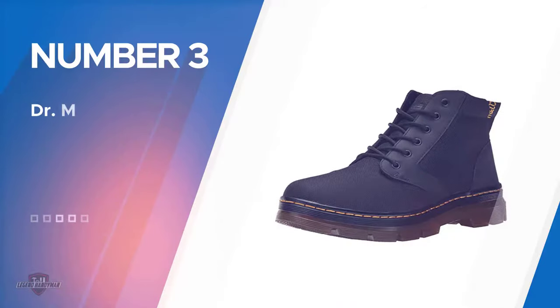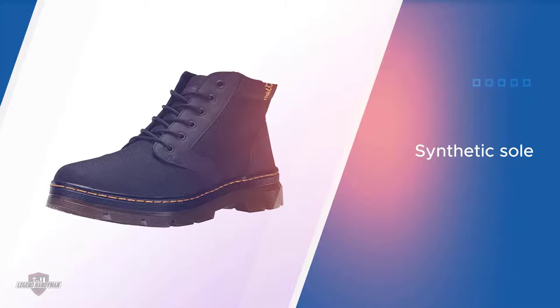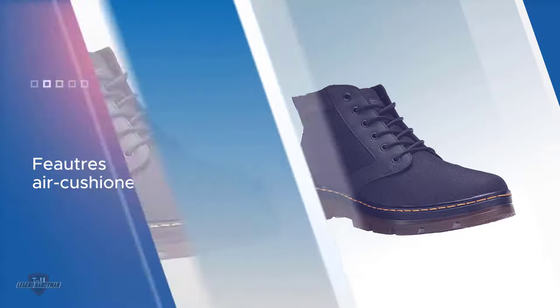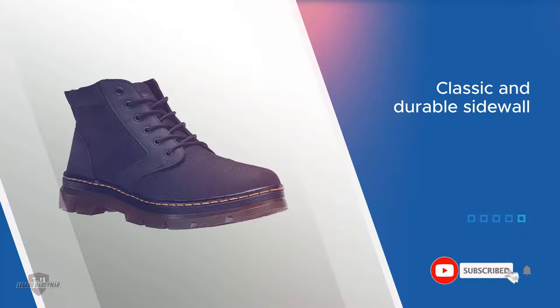Number three: Dr. Martin's Bonnie Chukka Boot. Leather boots are known for their durability, strength, and beauty. The use of leather for boots in combination with other materials is slowly rising. Such combinations give rise to extremely durable units that can withstand all forms of pressure exerted on them regularly. One classic example is the Dr. Martin's Bonnie Chukka Boot. It is a unit made from both leather and nylon for increased durability. The imported design is an excellent choice for all women.